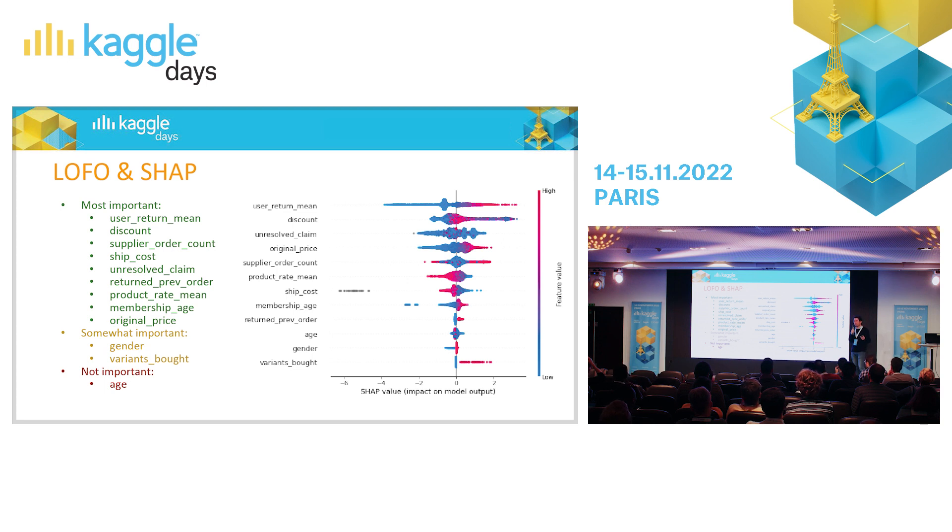Membership age: more experienced members return more — maybe they trust the platform and know they can get their money back. Return on previous order has a small effect, as it is a proxy for user return mean. LOFO said age is not important, and in the SHAP plot we don't see any clear relation. User return behavior doesn't depend on user age at all. So we should remove age so the model doesn't overfit on it.